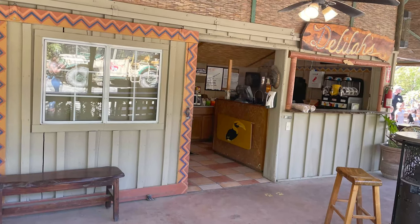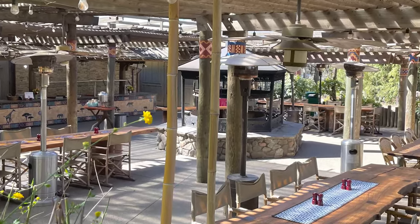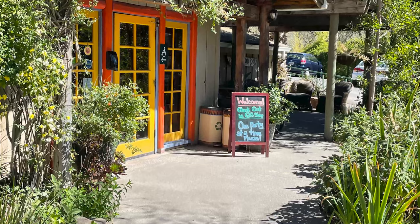They offer an overnight glamping experience where you can go out on your deck in the morning and see the animals. They offer lunch and drinks, and also a barbecue — reservation only — at night. The gift shop is well stocked and fun to explore.